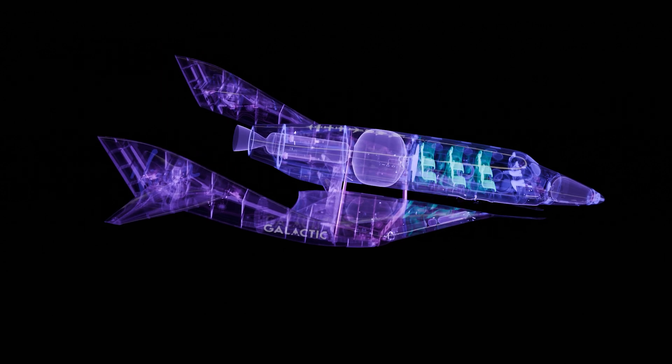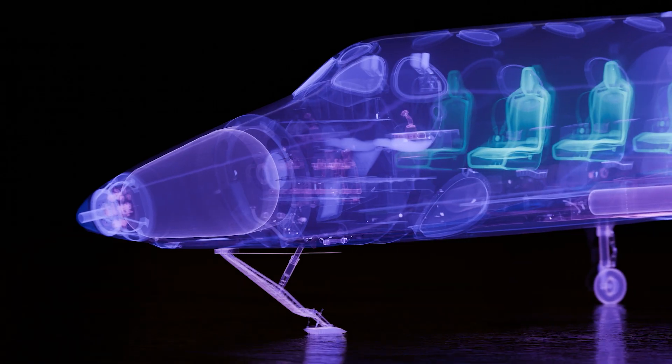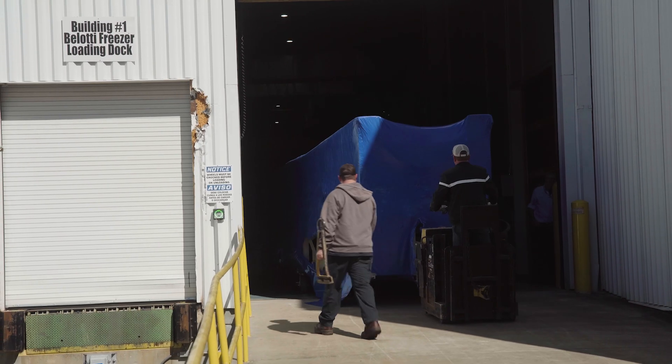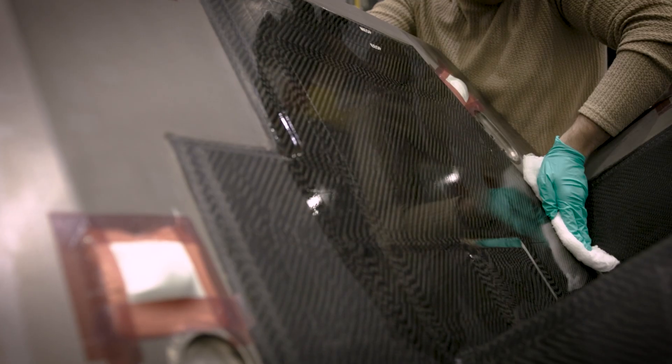Let's dive right in at number 10. Tools for the spaceship's fuselage, tail cone, and nose cone have been delivered to our partner, Carbon Aerospace, and prep is underway for parts fabrication. This is a big step forward and exciting to see unfold.